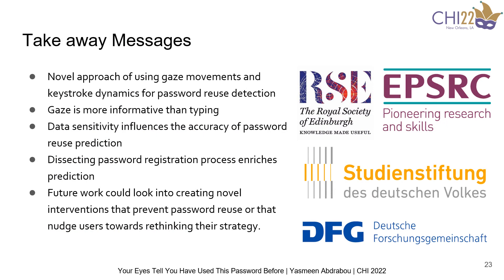To conclude, we proposed the novel approach of using gaze behavior and keystroke dynamics to detect password reuse. We found that gaze is more informative than typing, especially since gaze data is available for the full registration duration, whereas keystroke dynamics are only available when users start typing. We also found that website data sensitivity influences the accuracy of predictions, as the email classification accuracy was higher than the news webpage. Finally, splitting the registration process into phases and studying each phase separately or combined enriches the classification prediction and gives better understanding of the overall process. Thank you so much for your attention.